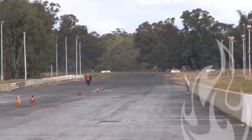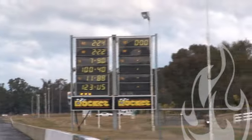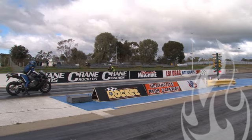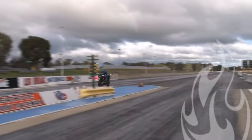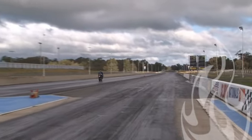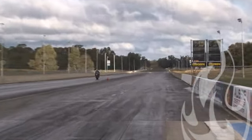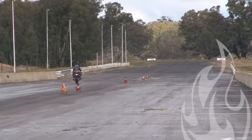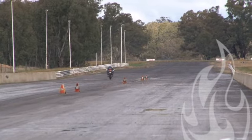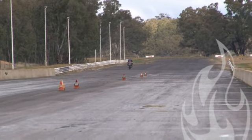A little bit slower this time — 11.88 at 123. A little bit sluggish on the start off there. Cranks at the 99 mile an hour mid track speed, crosses the bottom with a 12.85 at 128.